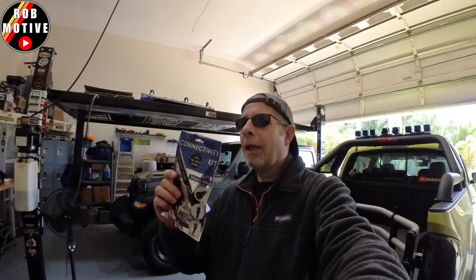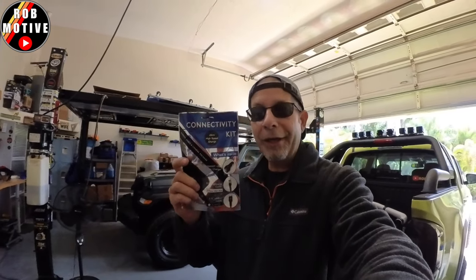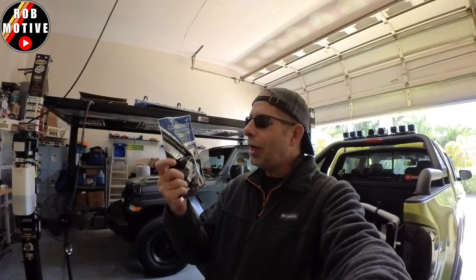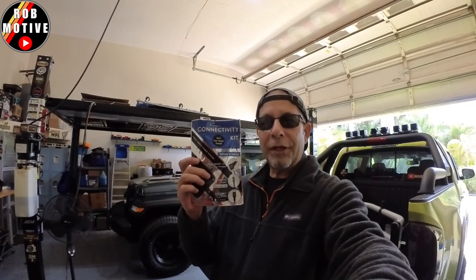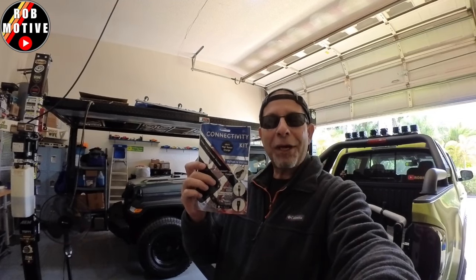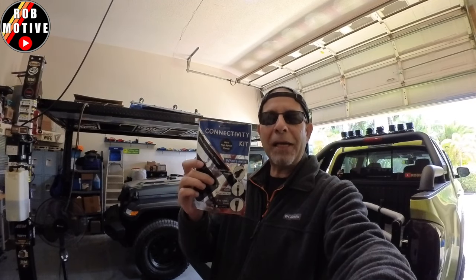Number two, and this one is so stupid: the $75 connectivity kit. This was included in my truck. It's like two or three cables, and then there's some kind of adapter that plugs into what used to be a cigarette lighter — now it's just an auxiliary power slot. But it's useless. And what if the cables included, which you paid for, don't fit your device? That's what I've run into.